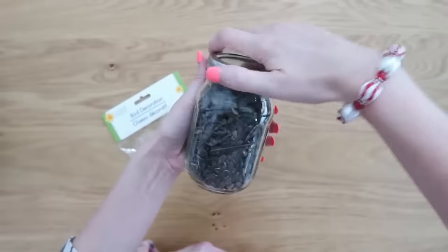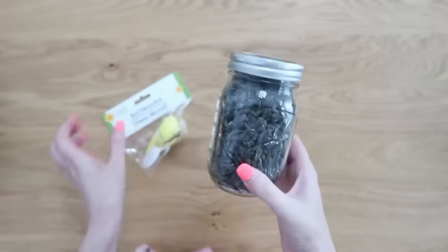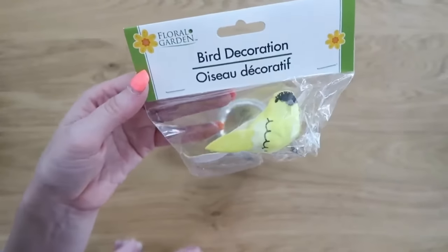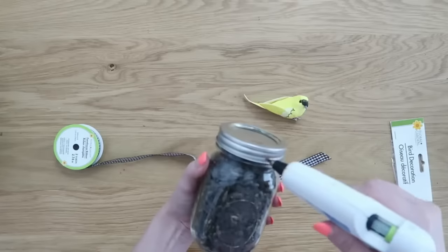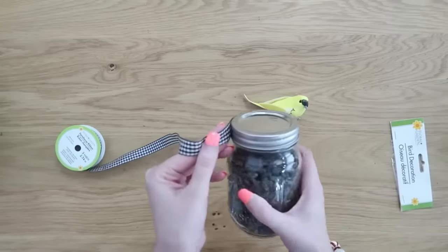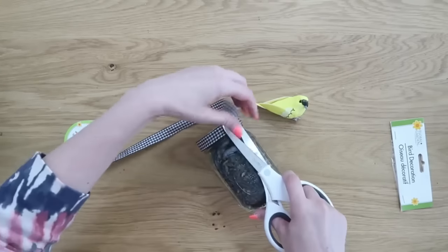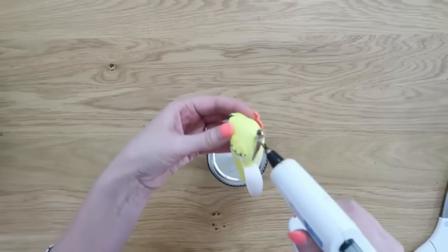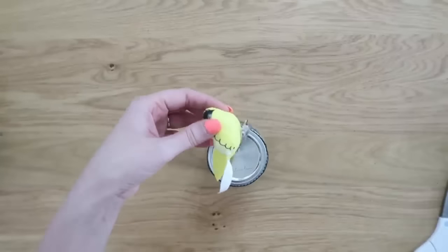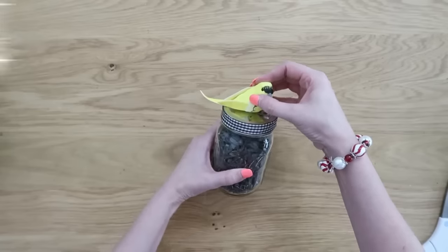My grandma loved bird watching and I always remember going to fill up the bird feeders. This idea reminds me of her — put some bird seed in a mason jar, decorate up the lid, and you can also find faux birds in the craft section at Dollar Tree. Just hot-glue one of those onto the top of the mason jar to dress it up — quick and easy for those people that love bird watching.